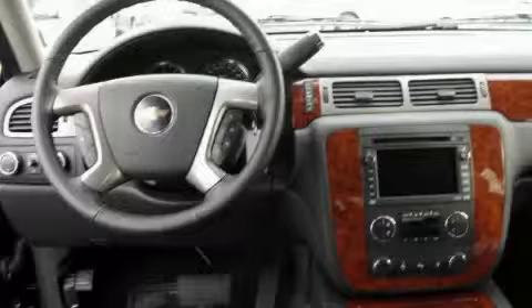The dependable eight-cylinder engine, connected to a smooth shifting automatic transmission, creates ample amounts of power whether you're towing or just driving around.